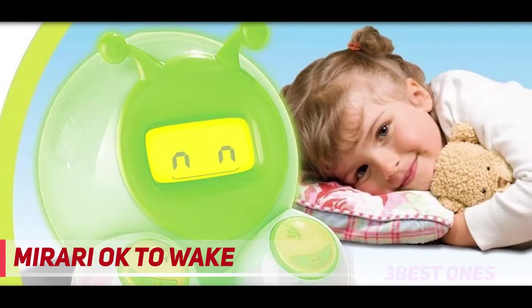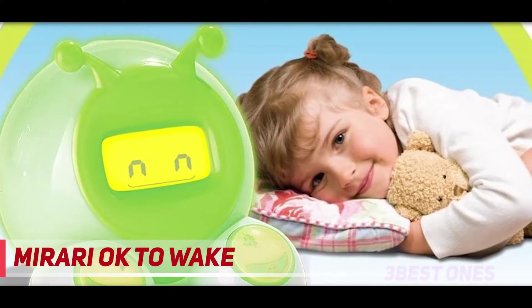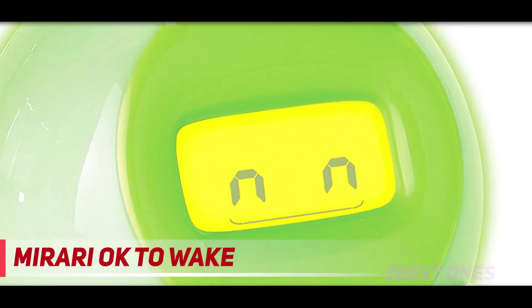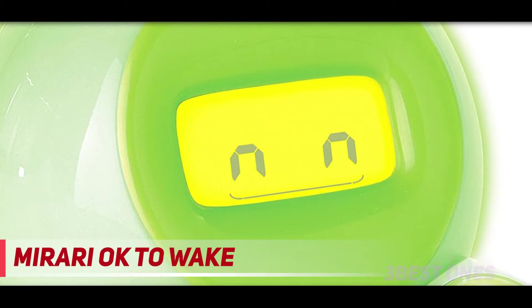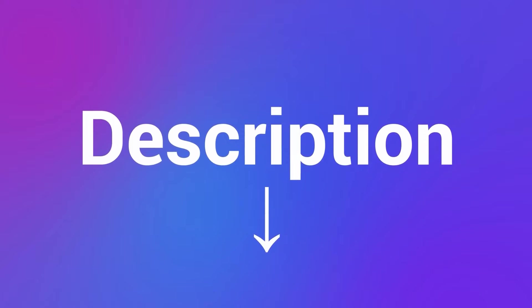Our reviewer Andy especially liked the cute design of the clock and the fact that it comes with interchangeable faceplates. He also noted that the large buttons were kid-friendly and intuitive to use. His main criticism: the construction feels a bit flimsy, which means it could get broken if knocked onto the floor. Check out the description for more information and the latest price.